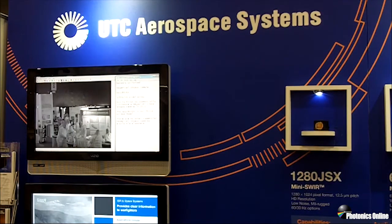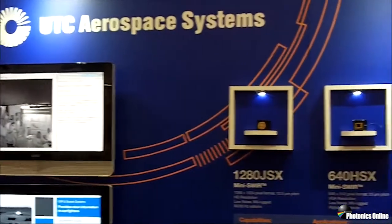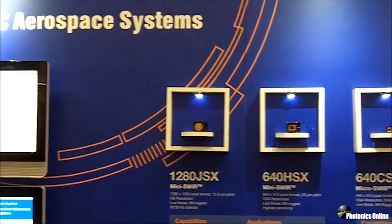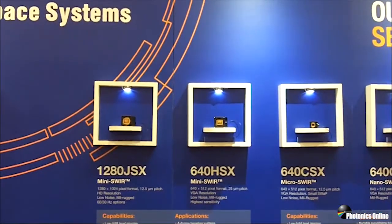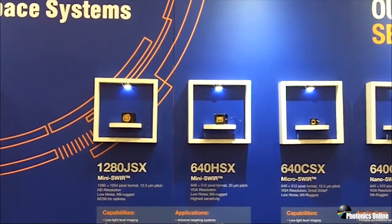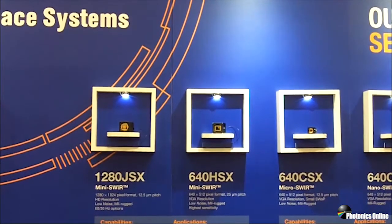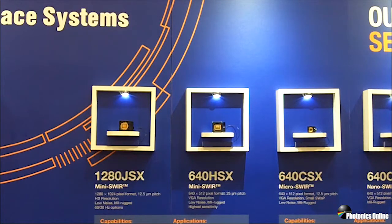This camera is part of our 12.5-micron technology. Its predecessor — but still our most sensitive camera — is the 640x512, 25-micron pitch, now in the center of your image. That camera, the 640x512 HSX, has been in production and leading the field with continuous reduction in dark current and sensitivity. By virtue of having a large pixel with the same 35-electron read noise as the JSX we just saw, the HSX delivers the most sensitive imagery around.